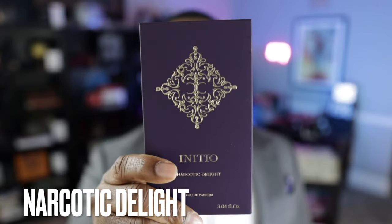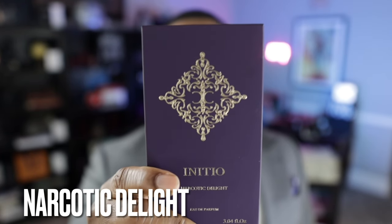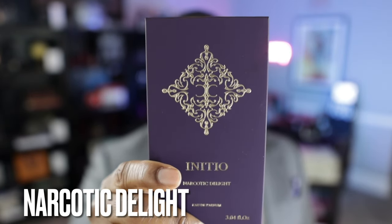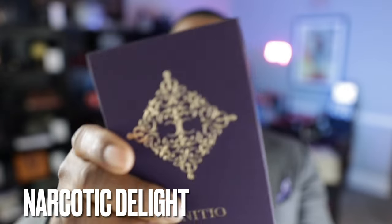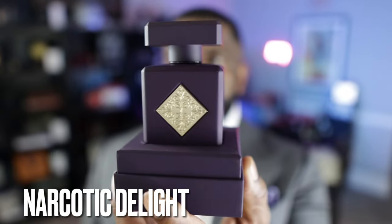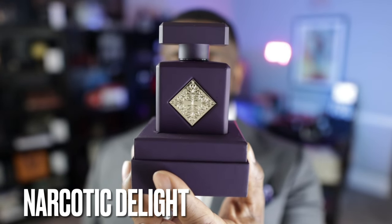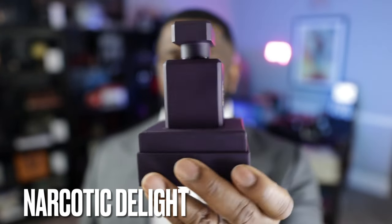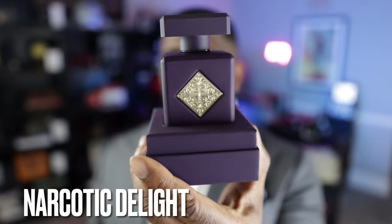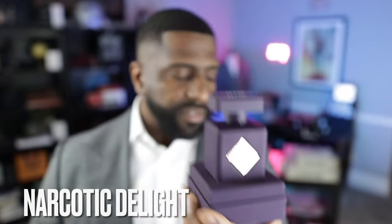This is the presentation. If you've seen any Initio Parfums fragrance from this collection, you have seen them all as it relates to presentation — they all look the same. Your fragrance will rest in the base of the box, but that's not always the case especially once it's shipped. Sometimes they're not sitting securely in here, but if it's sitting properly it will be rather secure in the base of the box.